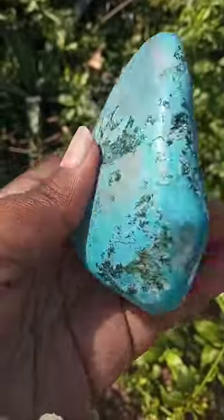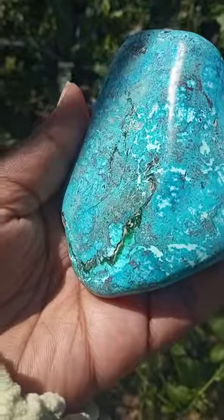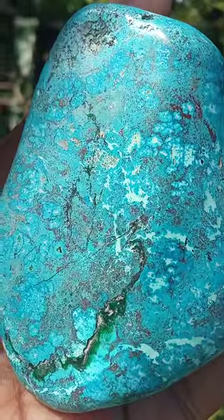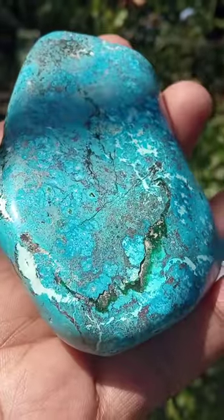Good day beautiful people, isn't this just a lovely beautiful stone right here. I love this blue colour it has.